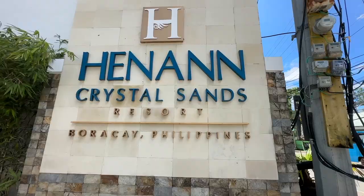Hey friends, we're out here today at the Henan Crystal Sands Resort on the island of Boracay in the Philippines. The Henan Crystal Sands is part of the Henan Group, an amalgamation of resorts found only here in the Philippines, and this is one of the newer ones. We're staying for six nights and want to give you an overview of the entire resort — a separate review video will follow once we finish our stay.